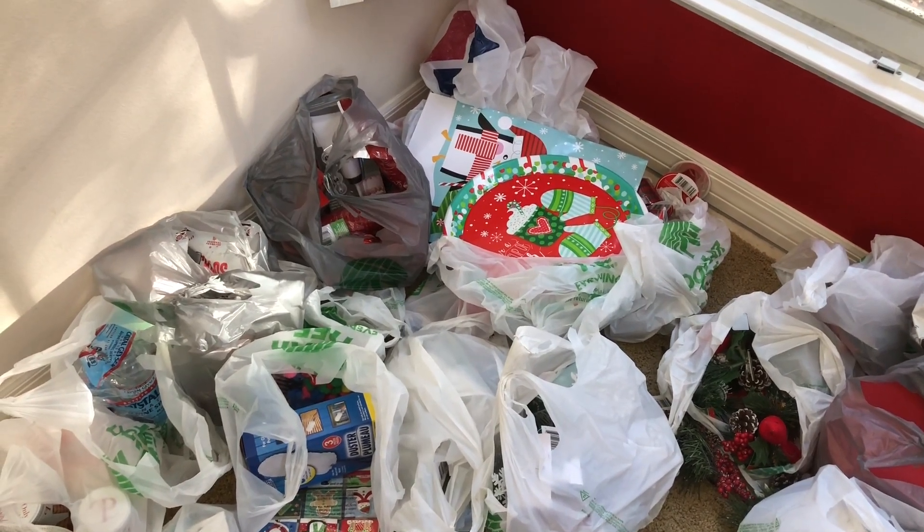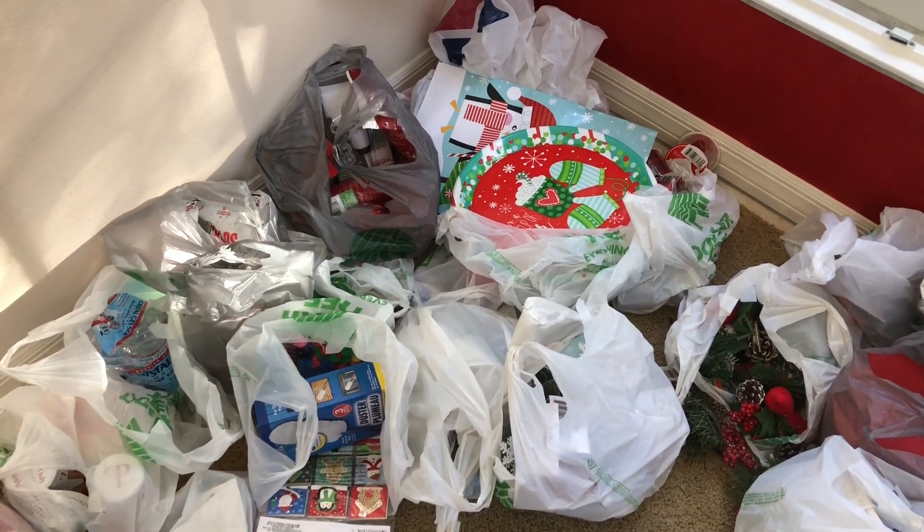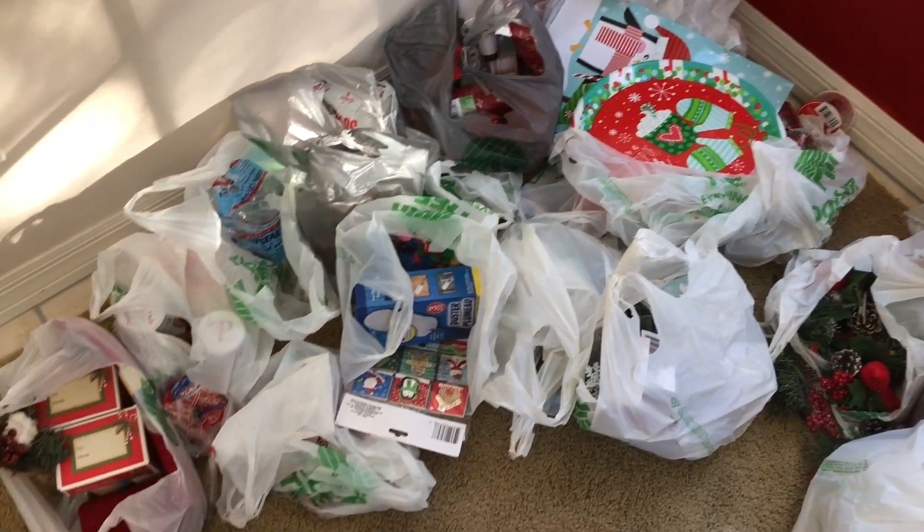Hi everyone! Welcome back to my channel, Adventures with Amira. I went a little crazy at the Dollar Tree.